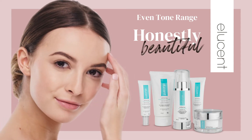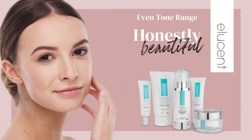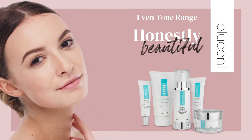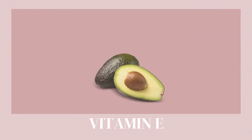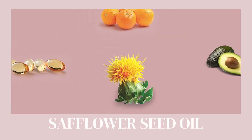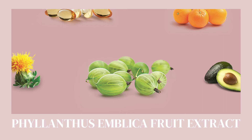Looking for a daily confidence boost? With Ellucent Even Tone Skin Brightening Range, you can achieve a brighter, more even complexion through the combination of beautifying vitamins, including Vitamin E, Vitamin C, Vitamin B3, Safflower Seed Oil and Philanthus Amblica Fruit Extract.